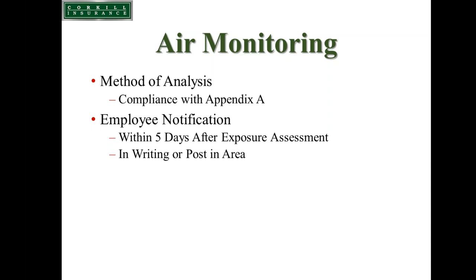You can notify employees individually in writing or post a roster in the work area listing the employee's name and measured exposure. If results come back greater than the permissible exposure limit, you need to include a description of what additional controls you'll implement to reduce the exposure below the PEL.